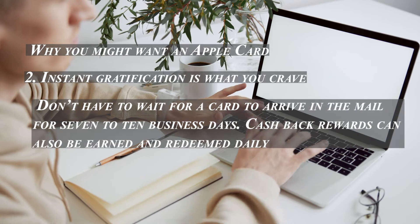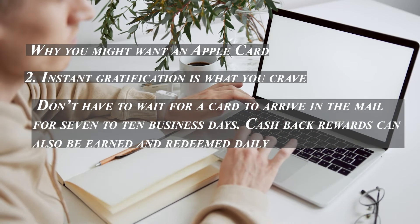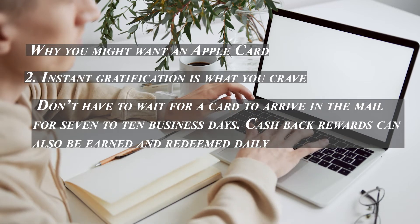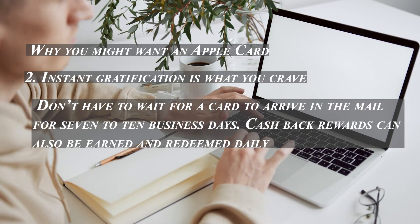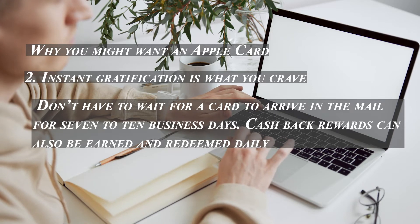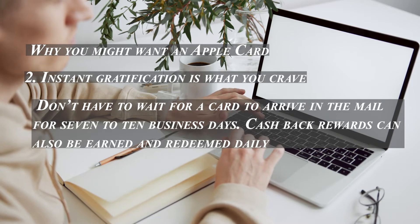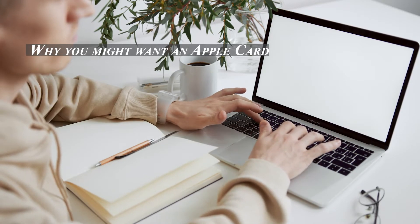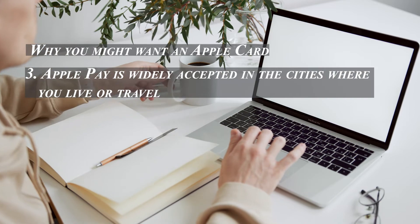Second, if instant gratification is what you crave: one app on your iPhone lets you apply for the card in just minutes, and the card is available for use as soon as it's approved — no waiting seven to ten business days for a card in the mail. Cash back rewards can also be earned and redeemed daily, and they can be used almost immediately. Your reward cycle does not end when your billing cycle closes, as happens with many other reward cards.